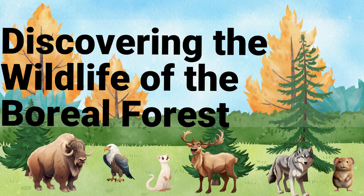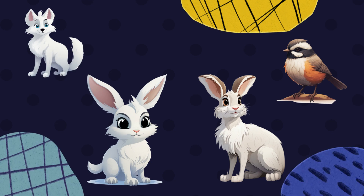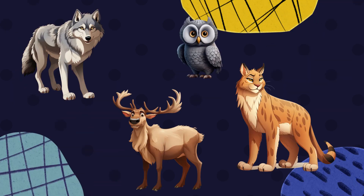Hello and welcome back to our channel. Today we're going to explore the fascinating world of arctic and boreal wildlife through our flashcard project. These flashcards will showcase each animal along with some interesting facts about them. Get ready to learn about the incredible creatures that inhabit earth's frigid northern regions.